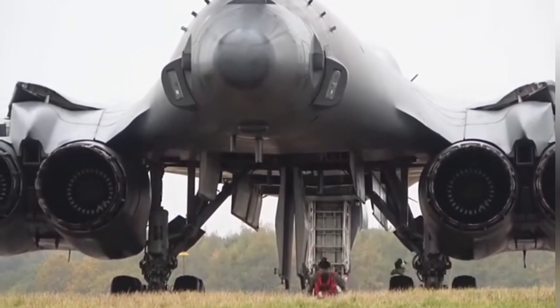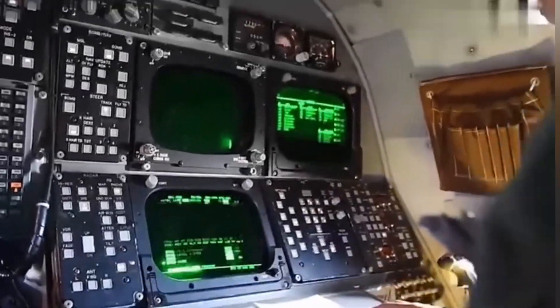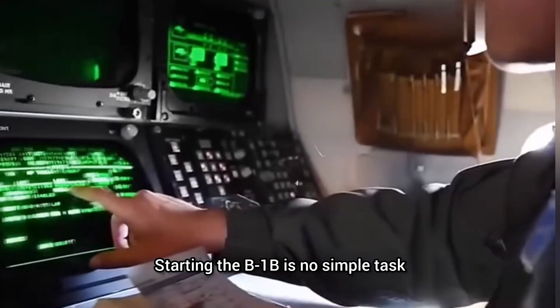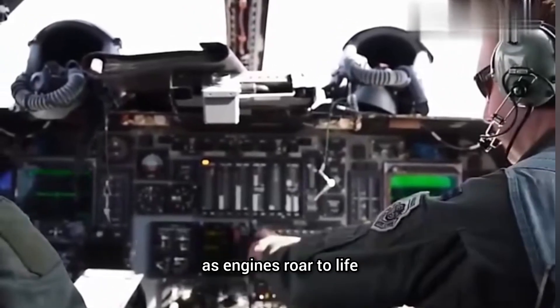Inside the cockpit, rows of switches and buttons light up. Even experienced operators must follow checklists. Starting the B-1B is no simple task. The pilot tests the fly-by-wire controls as engines roar to life.